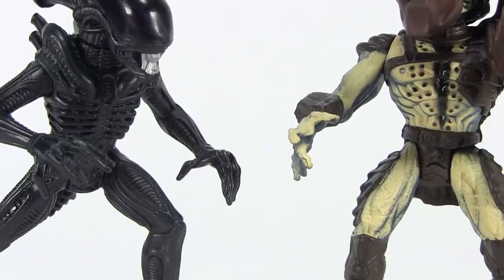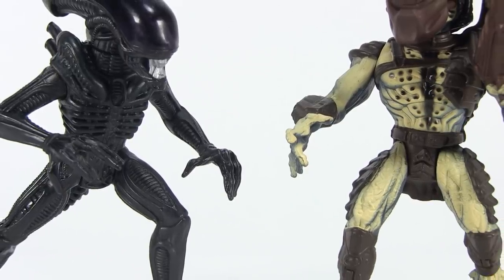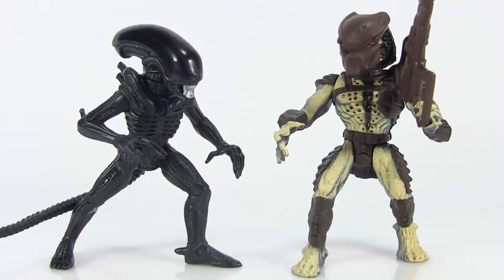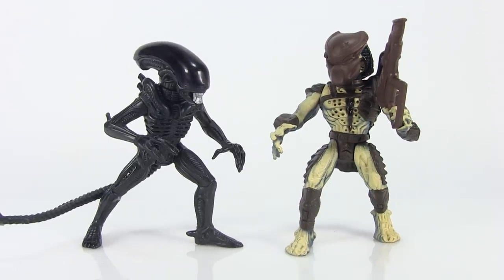That is, until we got the Aliens vs. Predator 2-pack. This pack gives us a much more movie-accurate basic xenomorph action figure, as well as a Predator that looks similar to what was seen on screen. Which brings us to the next toy line that we're going to discuss.